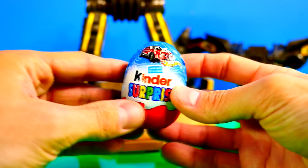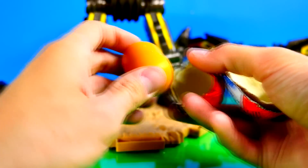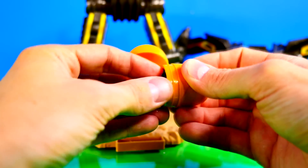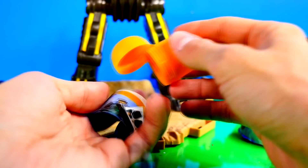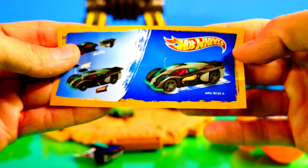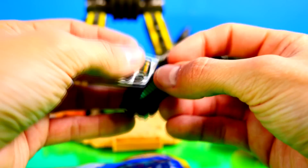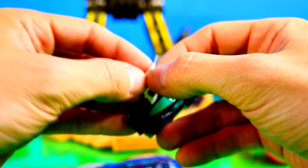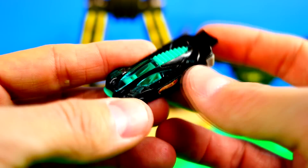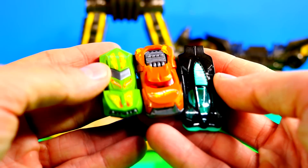Here goes our last Hot Wheels Kinder Surprise egg — let's hope we don't get a duplicate. And we didn't! Here's what he looks like, and his sticker sheet has four stickers as well. Snaps right in, and the Hot Wheels logos go on the side of his doors. Here it is with all the stickers on it — you can see them on the front fenders and the side of the door. This was a really cool one. Here's all three of the Hot Wheels Kinder Surprise toys we got today.